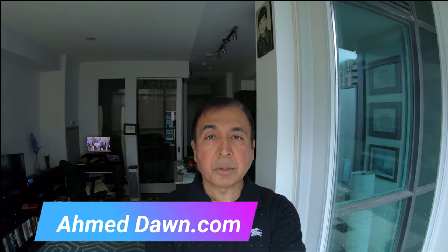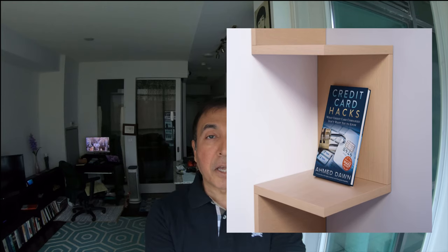Hello everyone, this is Ahmed Dan of AhmedDan.com. In my last video I mentioned that using credit card techniques you can fly business class for free or partially free, and whenever you're flying business class you can have access to business class lounges for free as well. But what about those who do not want to fly business class but still want to access business class lounges for free? This is still possible using credit card techniques.